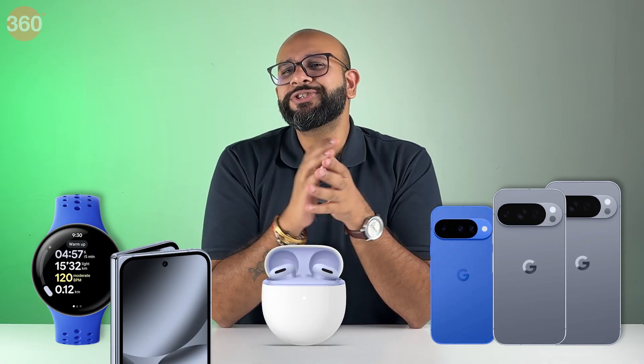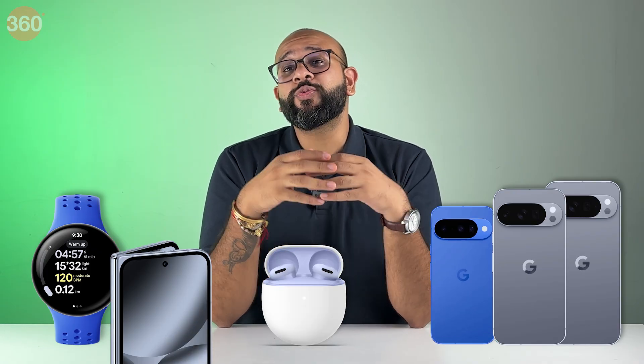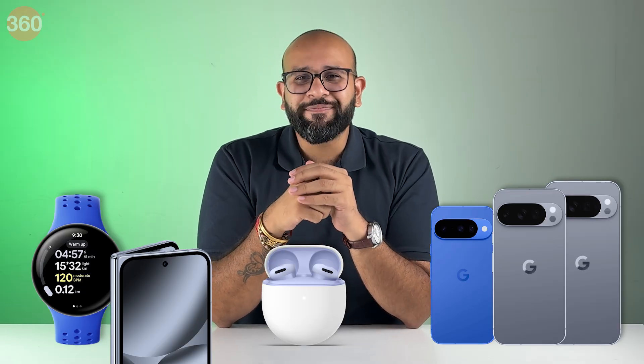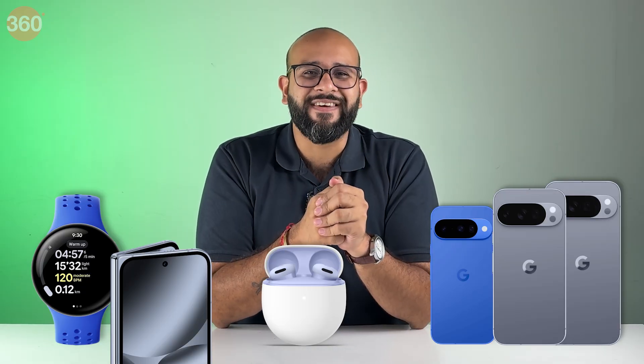Six new Google products with a bunch of AI features and offers worth over 20,000 rupees from Google are here, and you've landed on the right page to know everything important from the Made by Google event.